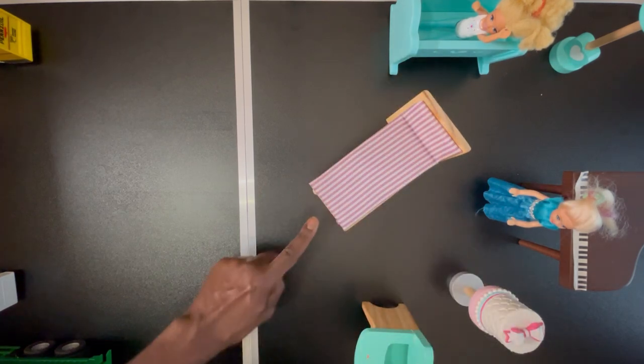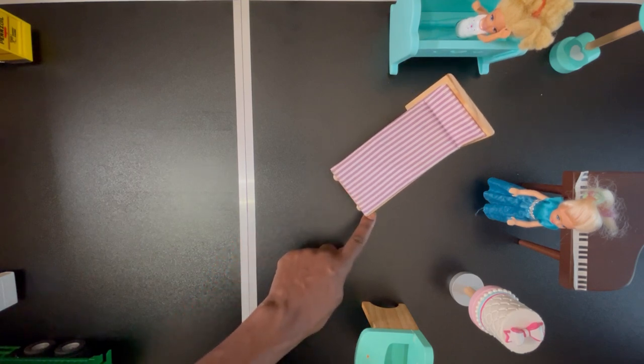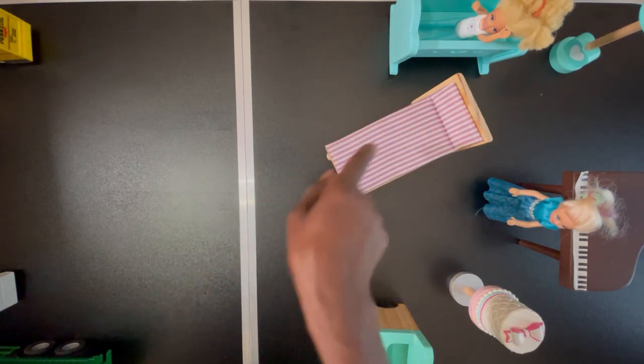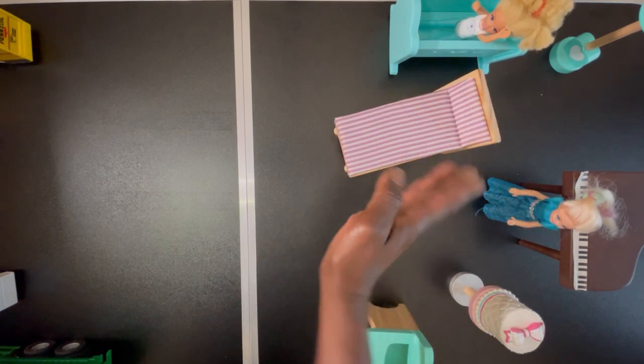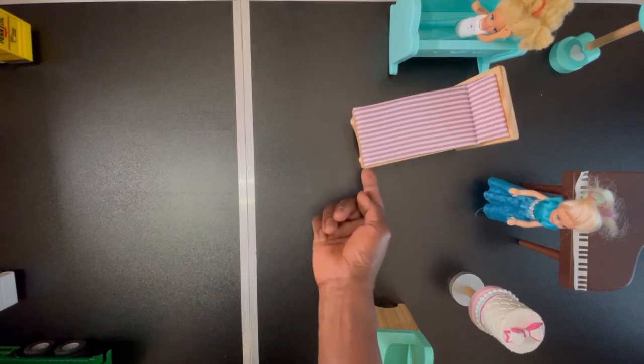As we push in, we don't want to hit that crib right there. So as we push in like this, we also come and push here so that this head starts to go that side. We are pushing while we also push here like this to make that pivot, and then we push in.